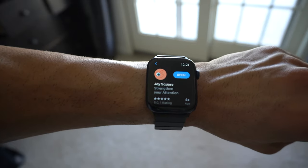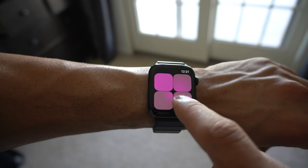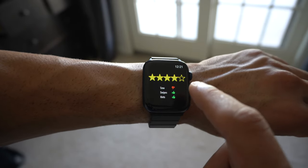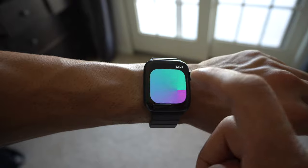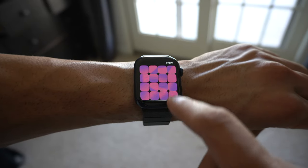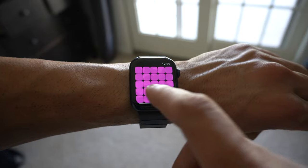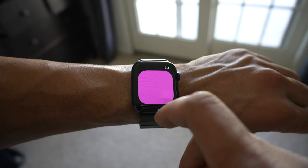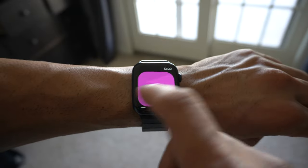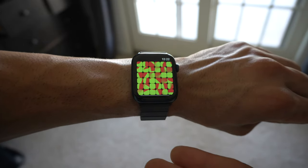Joy Square is a very competitive game — it's almost like a puzzle solving type of game. Notice how we have a solid square, and everything else is slightly blurred. When you tap on it, the objective is to make your way to the solid square as quickly as possible. You keep progressing — just tap and keep doing this to increase the time. You can tell it gets really challenging. So the solid square is right here and we have to make our way towards it.